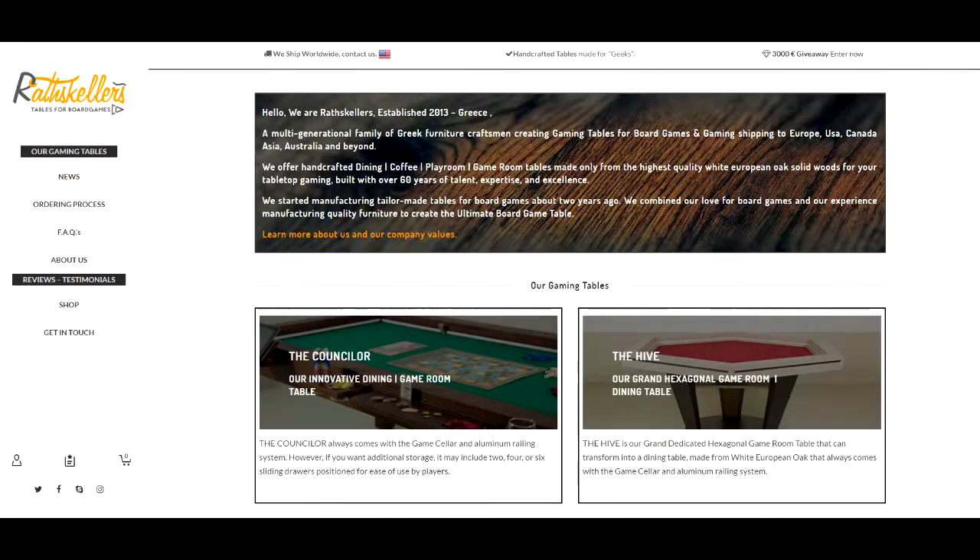Hello everyone and welcome to another Board Game Couch review. Due to different circumstances, it has been a while since I have uploaded a new video. I really hope this video will be worth the wait.